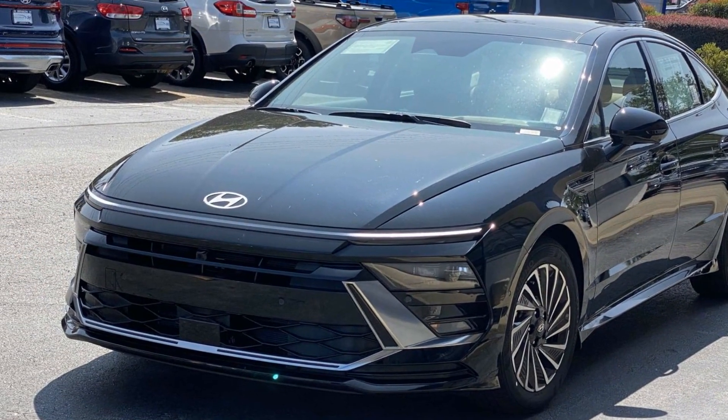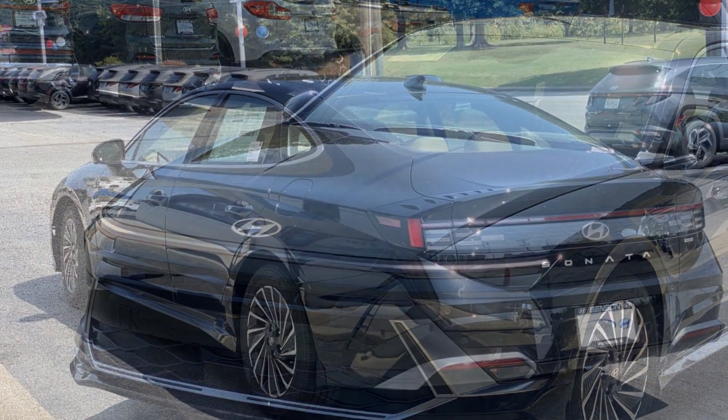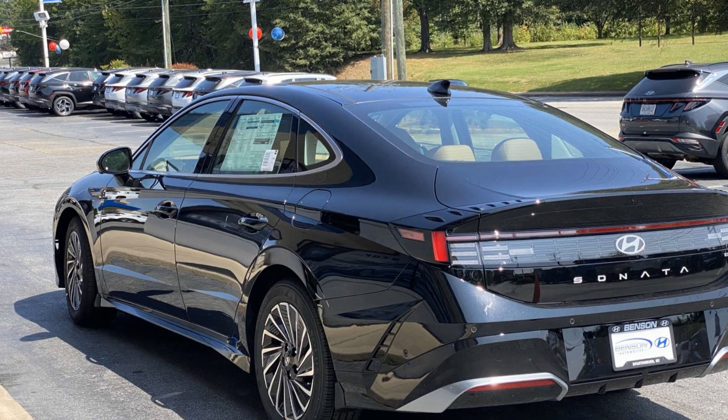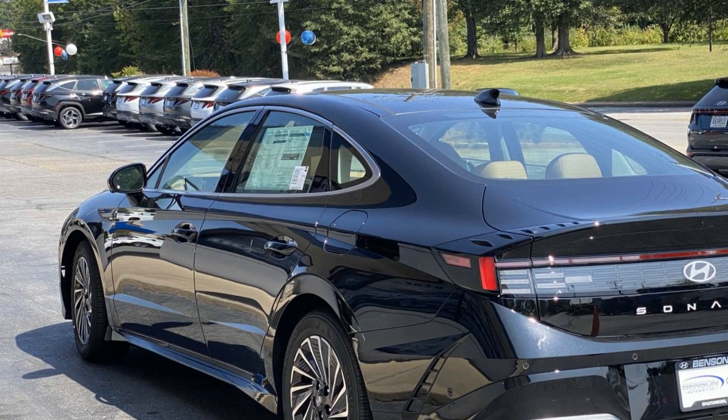It's equipped with a full package of convenience and efficiency, such as automatic parking, cross-traffic alert, lane-keeping assist, lane departure warning, heads-up display, and satellite radio.